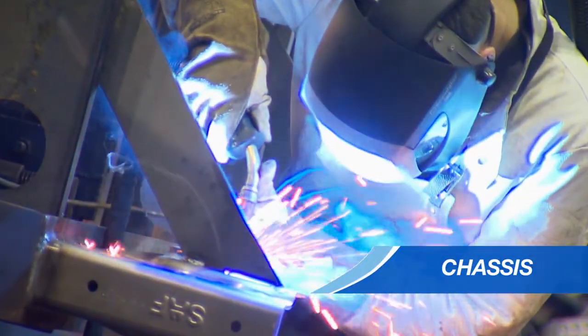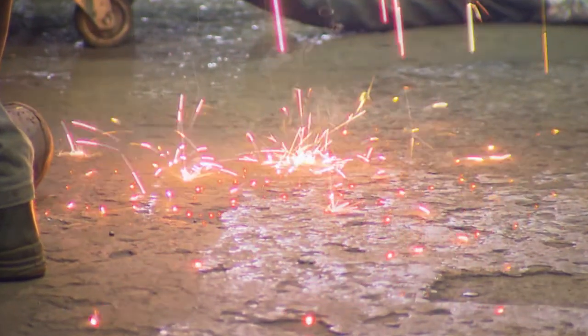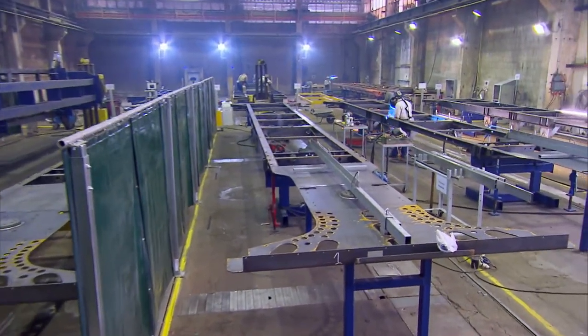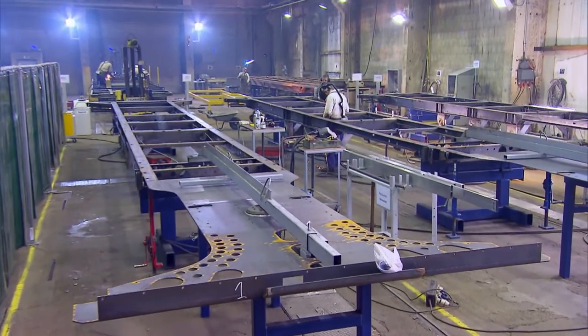One of the outstanding features of the Coolliner is the strength of its chassis. The frame's stability is greatly enhanced during the welding process, which is carried out by skilled KORNER technicians.